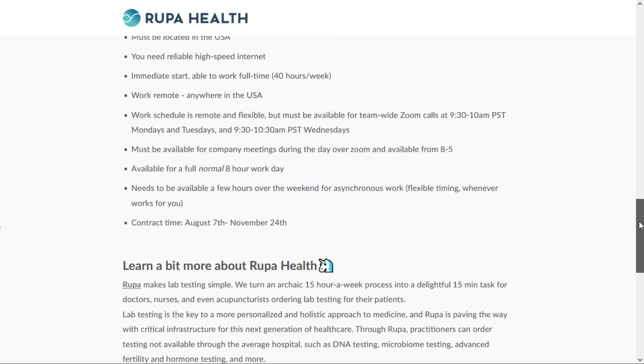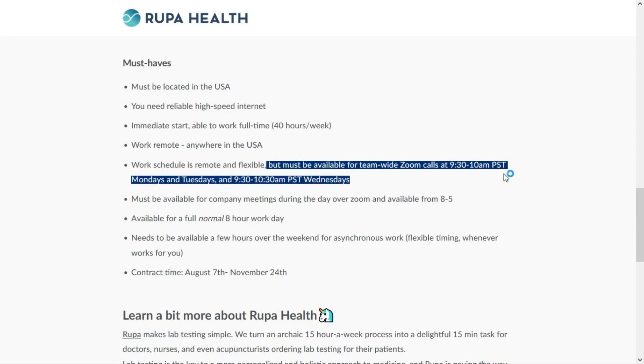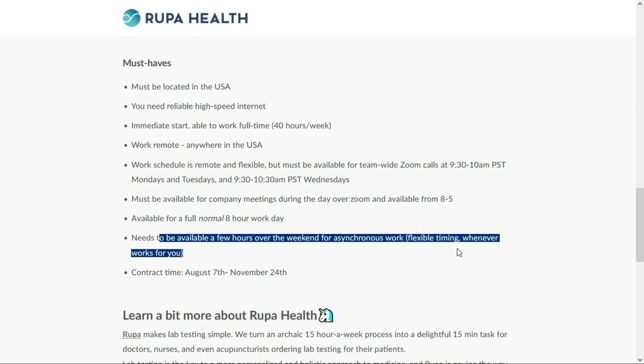There are a few other things to go over. This is an immediate start, 40 hours per week. You can work remotely anywhere in the United States, and the schedule is flexible, but you must be available for team-wide Zoom call meetings between 9:30 and 10 a.m. Pacific Standard Time on Mondays, Tuesdays, and Wednesdays. You must also be available during the day between 8 and 5 for company-wide Zoom meetings, and available a few hours over the weekend for asynchronous work — flexible time, whenever works for you.